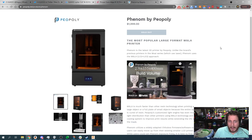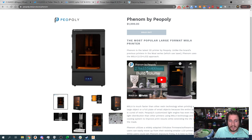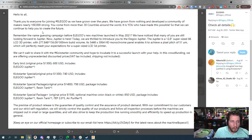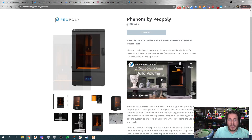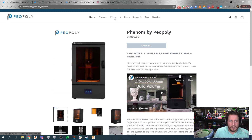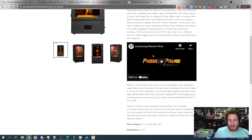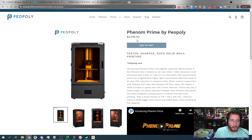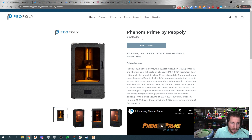If we look at the Phenom by Piocreat, that's a 276 x 155 x 400 — literally identical build volume — and you're looking at $2,000 for the Phenom, though it is sold out. Piocreat has another machine at 276 x 156 x 400 for $2,800. So yes, there are options on the market, but only time will tell if they hold up.